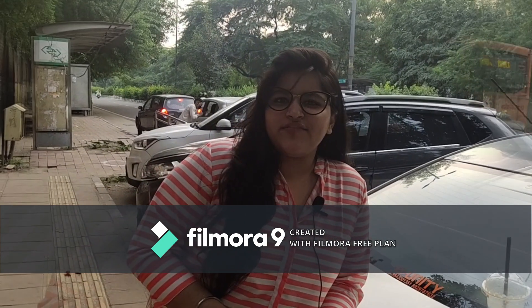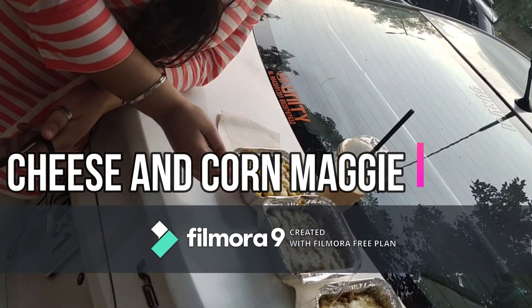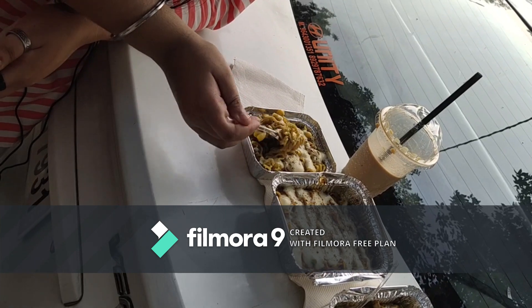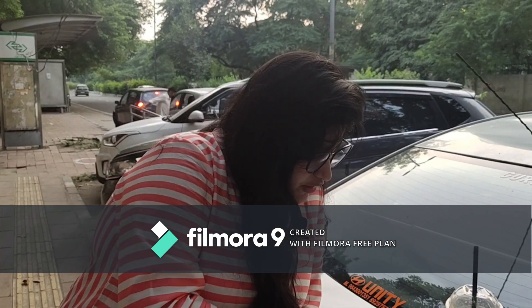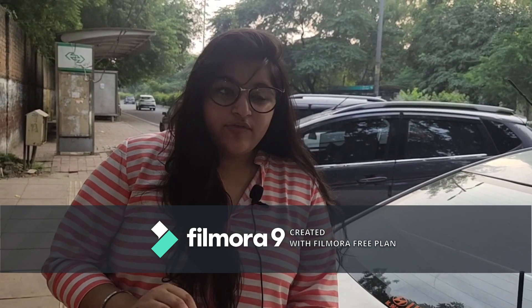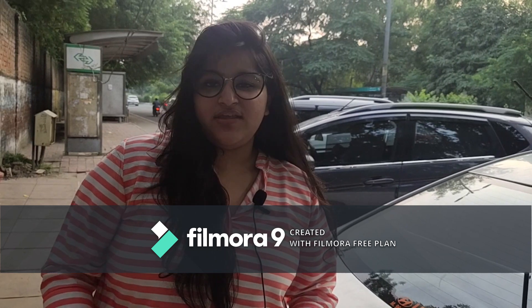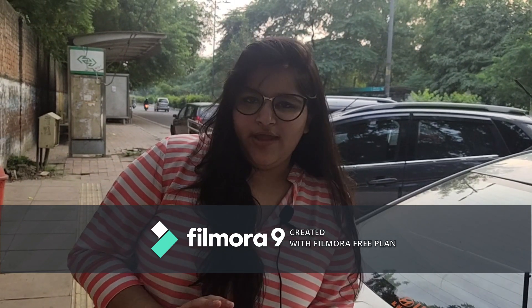Now I will be having the Cheese and Corn Maggi, so let's try it. I would like to tell you that every Maggi here has a unique taste of its own. I personally like cheese, so I ordered most of the cheese varieties.